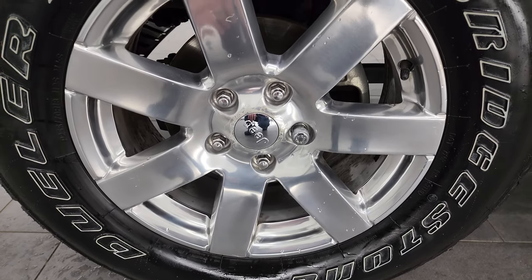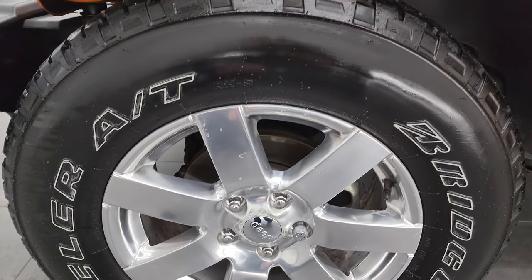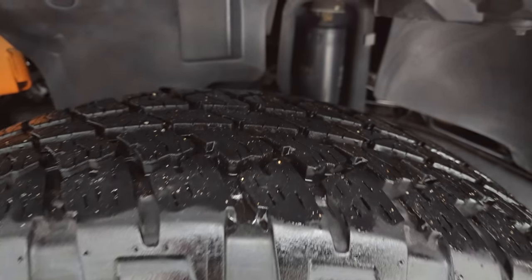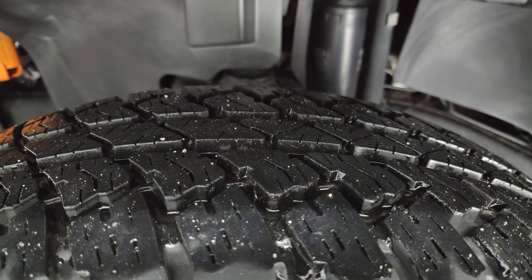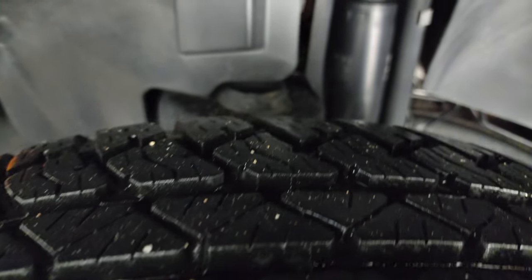This one comes with the 18-inch polished aluminum wheels — they're in really nice condition. It has Bridgestone Dueler AT tires, 255/70R18s, and you can see they have a great amount of tread left. I would say probably 80–90% of the tread left on those tires.